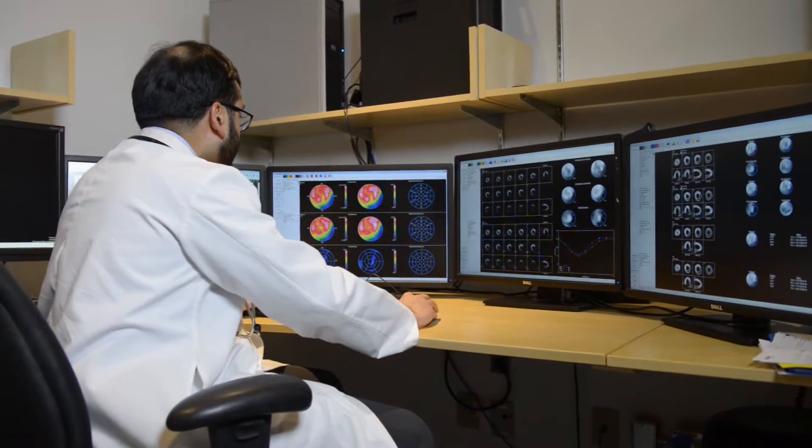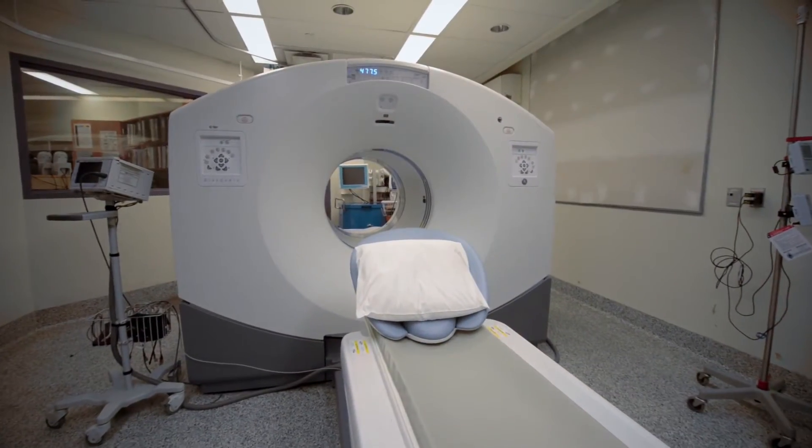Presently, myocardial blood flow reserve can be measured non-invasively with several techniques, of which PET is the most validated and widely accepted.